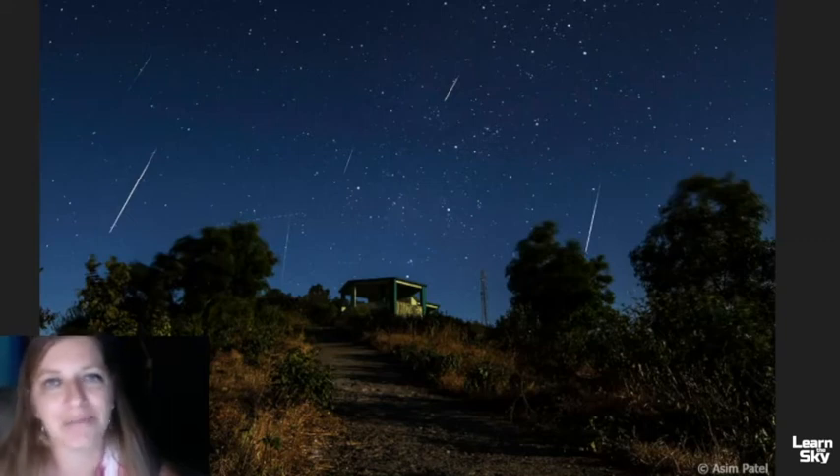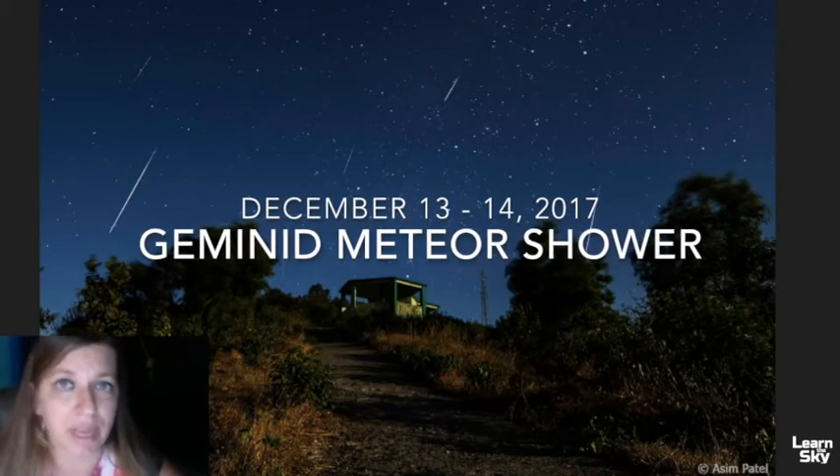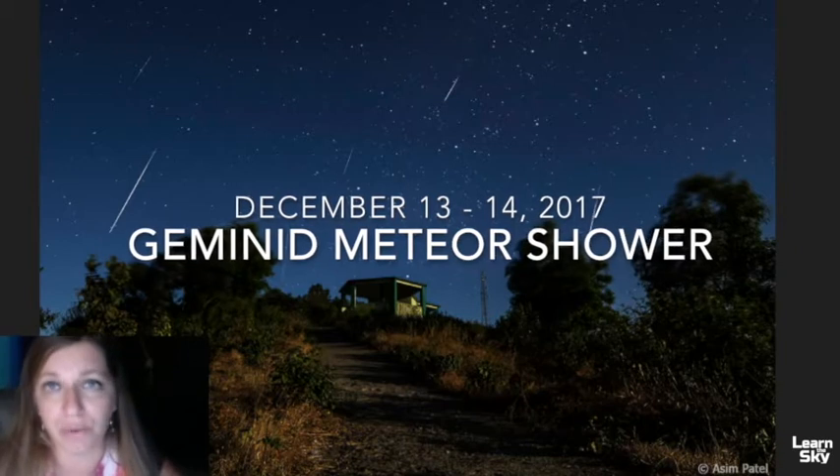Hello, welcome to Learn the Sky. My name is Janine, and in this video we'll review how to find Gemini. The reason we're going over this is because the Gemini meteor shower is happening December 13th and 14th of 2017.